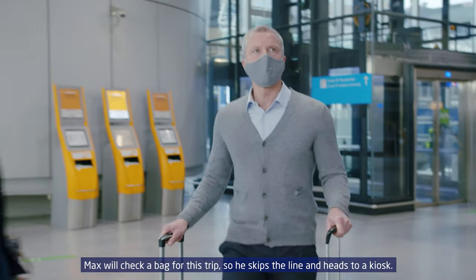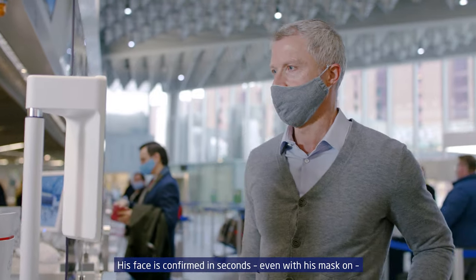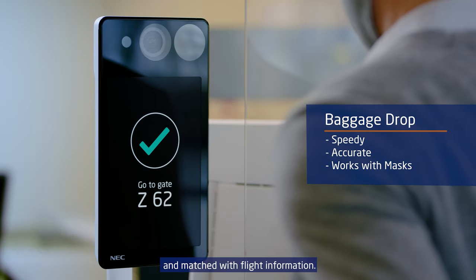Max will check a bag for this trip, so he skips the line and heads to a kiosk. His face is confirmed in seconds, even with his mask on, and matched with flight information.